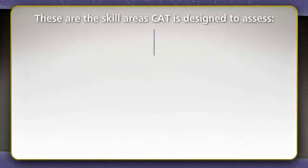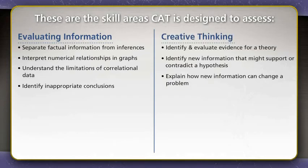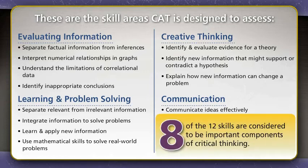These are the skill areas CAT is designed to assess: Evaluating Information, Creative Thinking, Learning and Problem Solving, and Communication. While faculty in each discipline do not necessarily consider all of these skills to be essential components of critical thinking, most faculty find at least eight of the 12 skills to be important components of critical thinking.